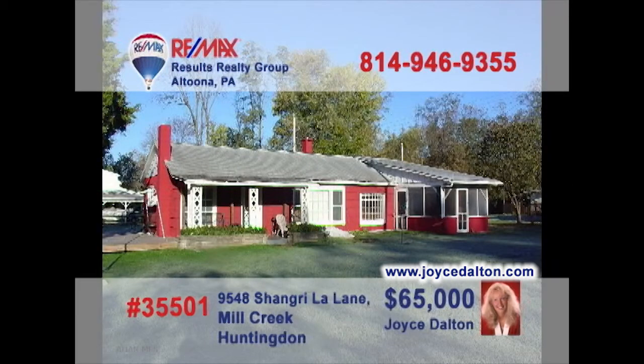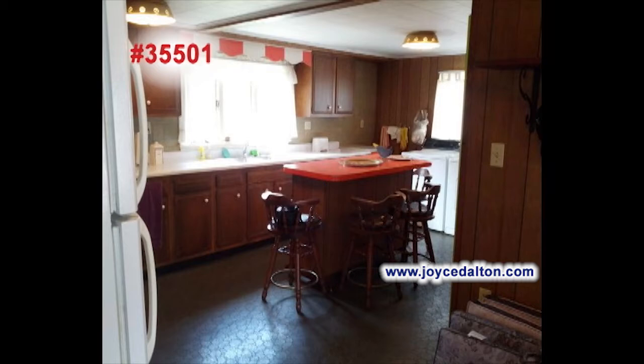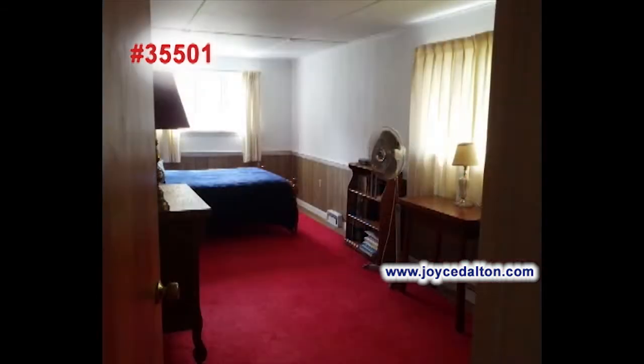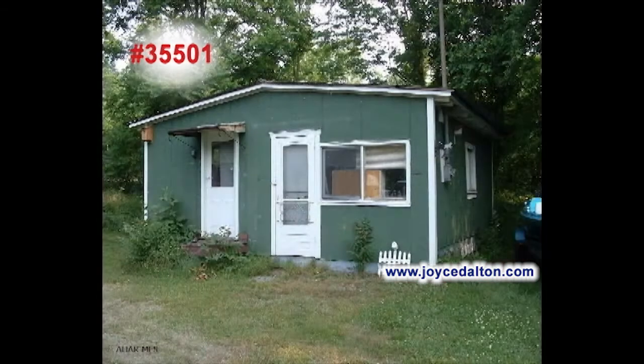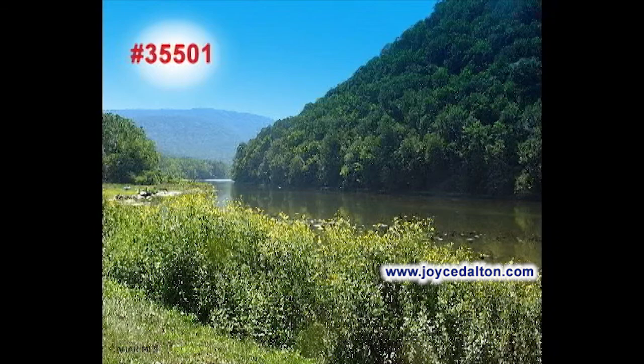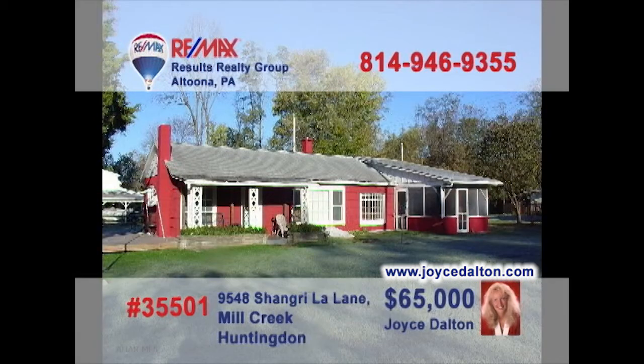RE-MAX Hall of Fame Realtor Joyce Dalton says this Mill Creek gem would make a great getaway or year-round home. The spacious kitchen includes appliances and an eat-in island counter. The living room is always cozy thanks to the pellet stove. The home's single bedroom is spacious and offers privacy and rest. Your favorite outdoor activities are made easier thanks to the storage shed, the boat barn, and easy access to the river. See even more at JoyceDalton.com.